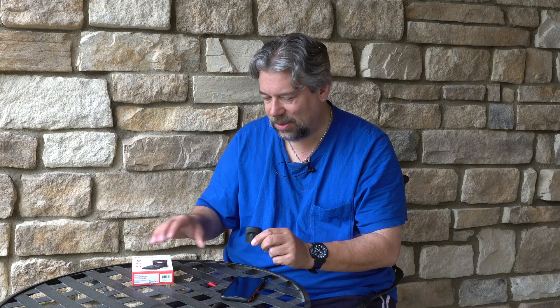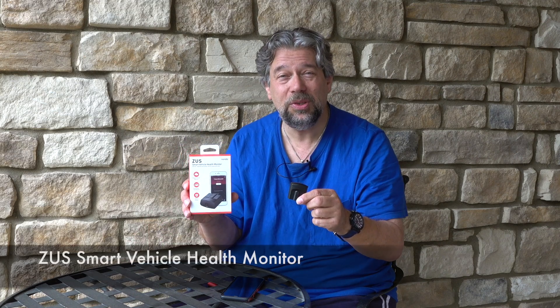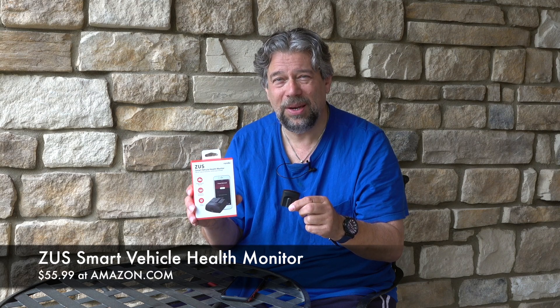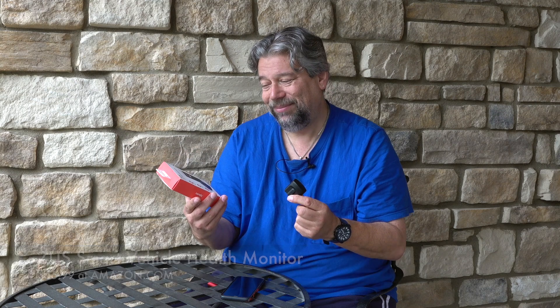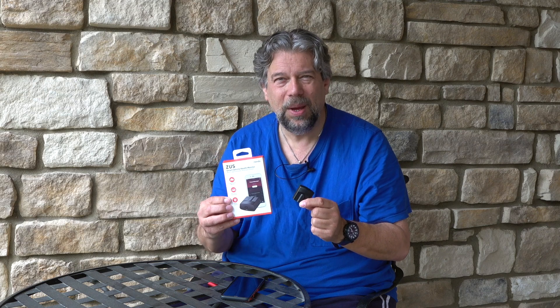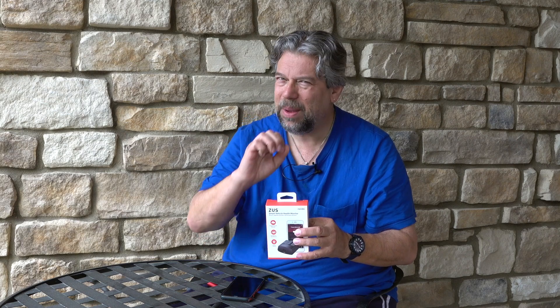Before we talk about the price, let me ask if you can subscribe to my channel — really appreciate when you do that. Now, this is the Zeus Smart Vehicle Health Monitor and it will cost you $55.99 at amazon.com — kind of a mixed bag. I would encourage you to check it out and see what you think. Hopefully this can help you keep track of how your car is doing and your car's health. This is Dave Taylor, and I'll catch you in my next video.